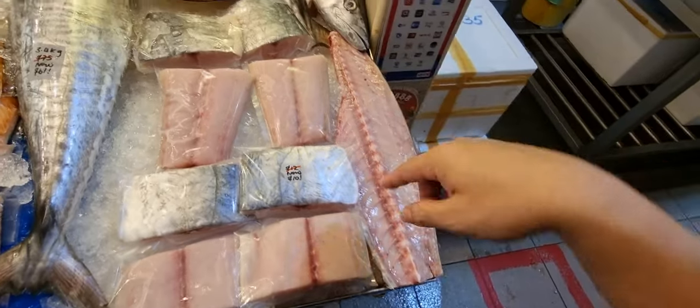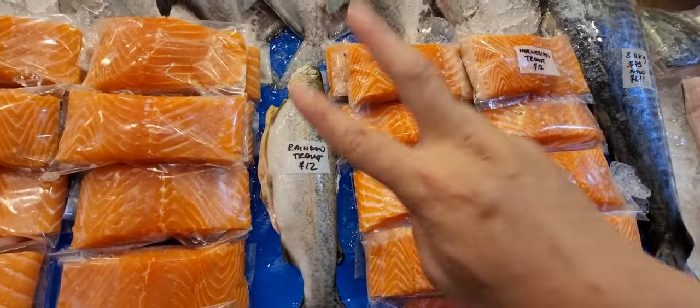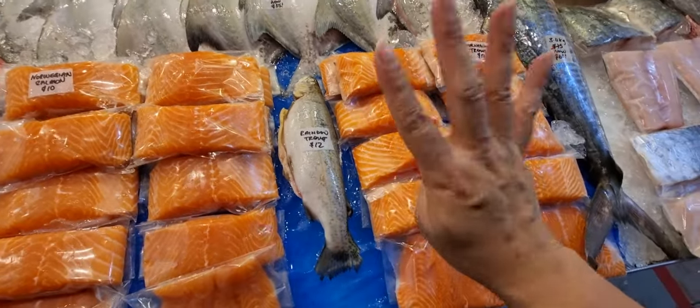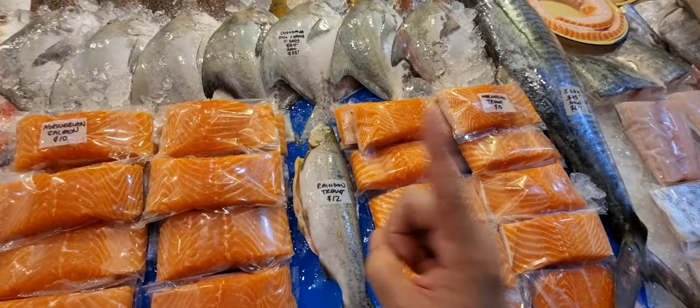Here we have Norwegian salmon for $10, Norwegian trout for $12, and wild-caught Turkish rainbow trout for $12. If you want to sample them, the sample set is only $30 — that's four dollars off — and you get one of each: one salmon, one trout, and one rainbow trout. Limited to one set per order.